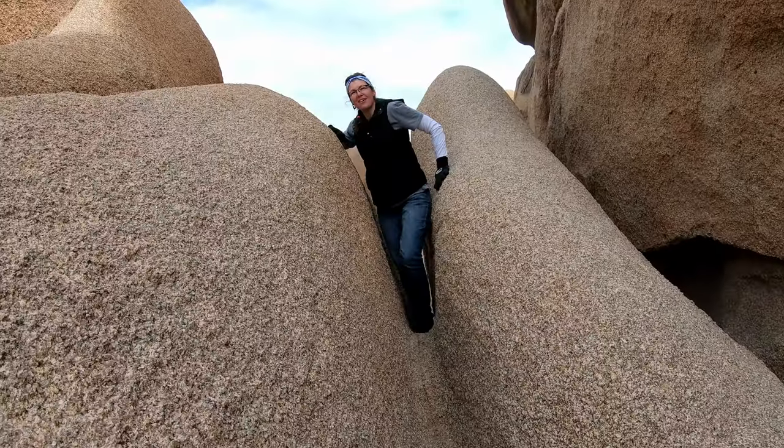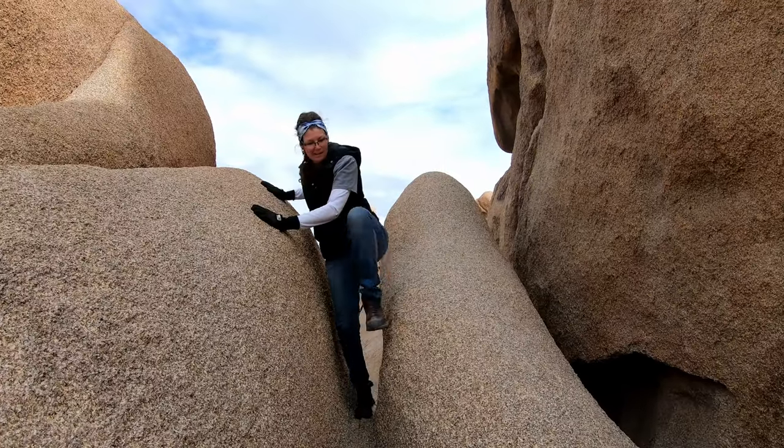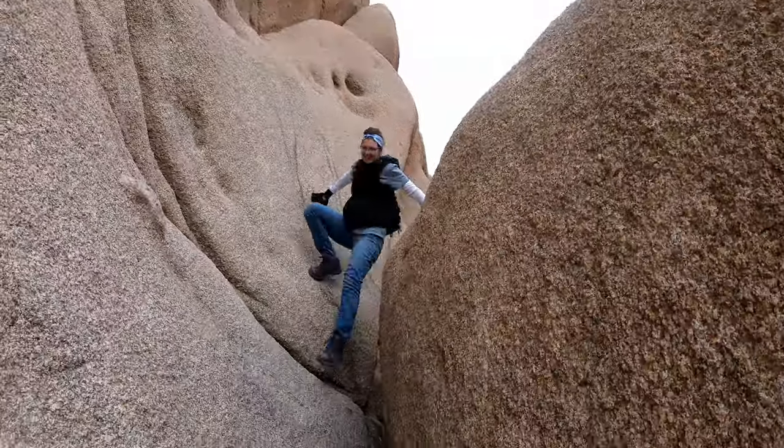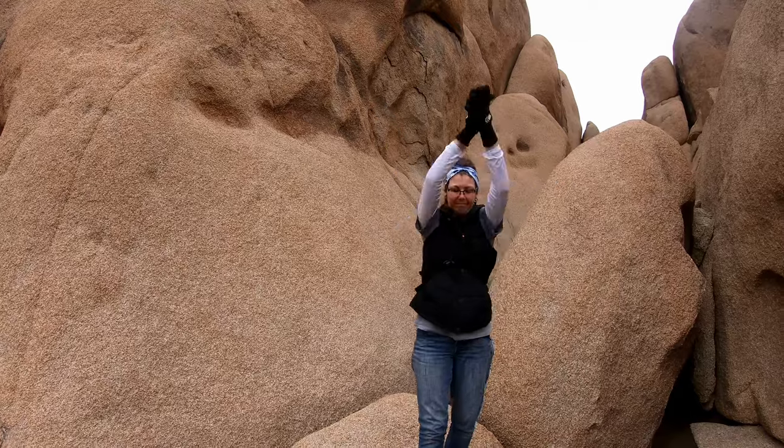You go to hoist yourself but you can't move side to side — you have to go up. We're basically trying to take the most direct route through the rocks to our truck. Boom — we made it!